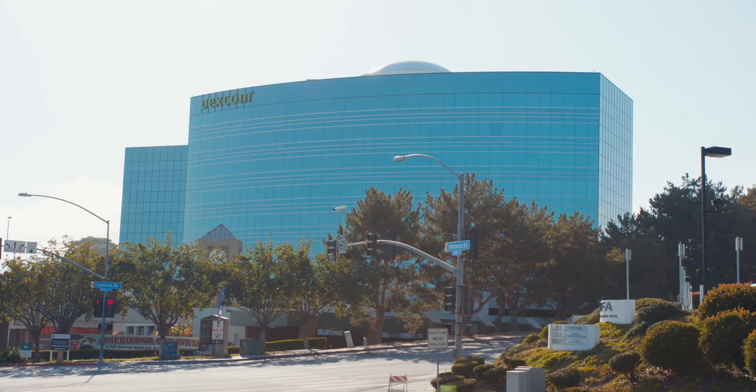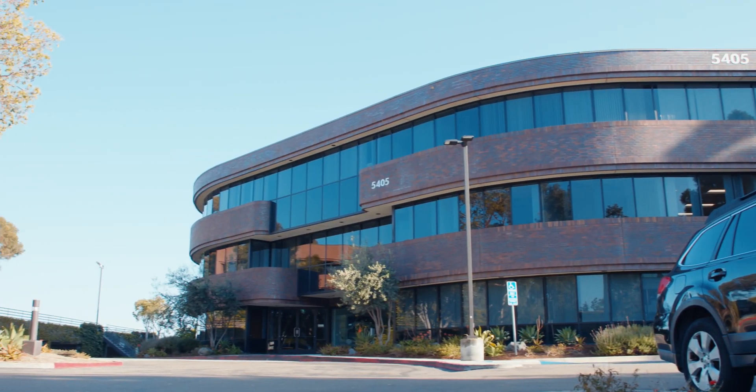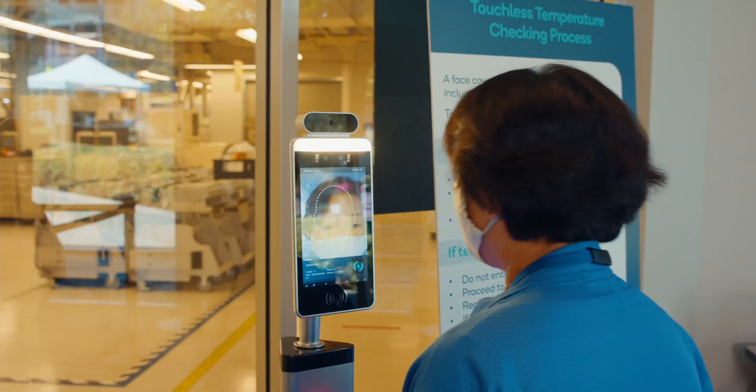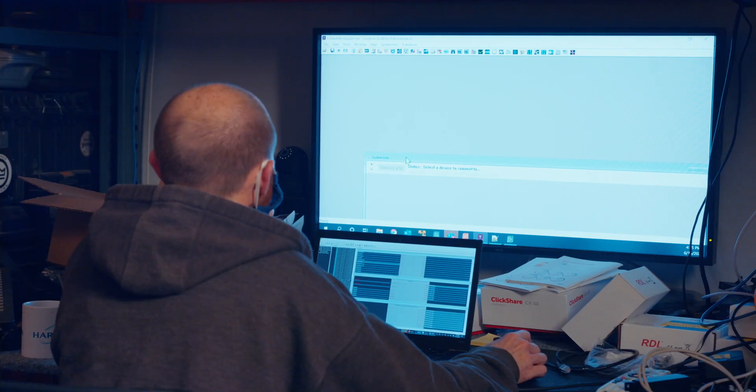Every business is struggling to find the best way to put their customers and their employees at ease as they reopen to the public, and these devices are intended to make that happen. Our clients started reaching out to us to help them solve some of the problems they were facing trying to get their businesses reopened.